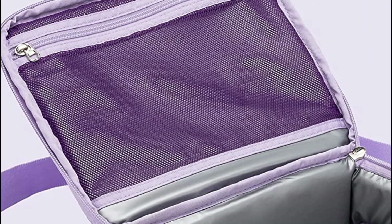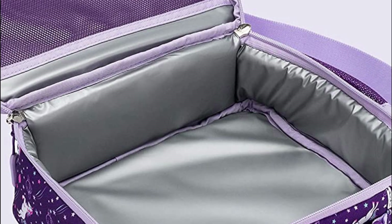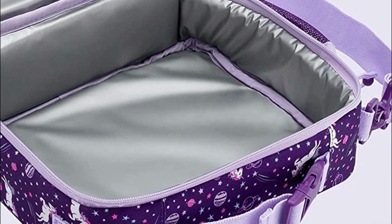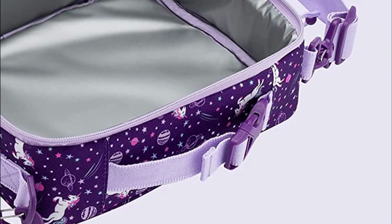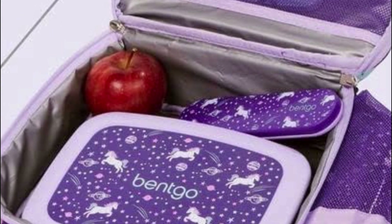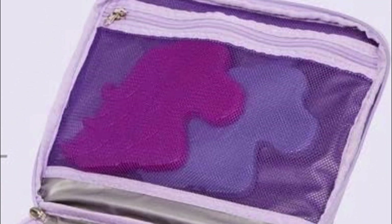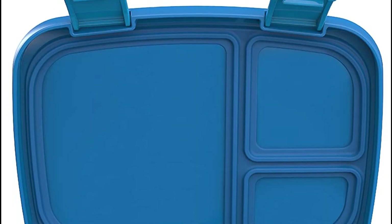Bentco Lunchboxes are a popular brand of lunch containers designed with compartments to keep different food items separate and organized. They are often used for packing meals, especially for school or work lunches. While I don't have access to real-time information on specific products, I can provide general information about Bentco Lunchboxes based on their popularity up until September 2021.